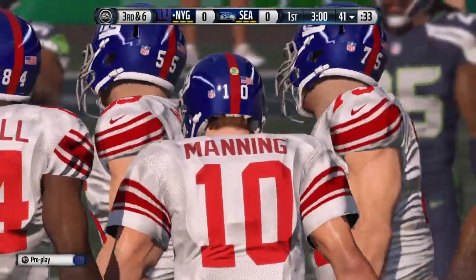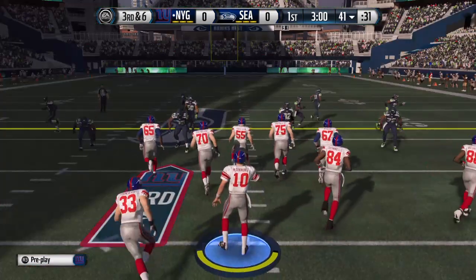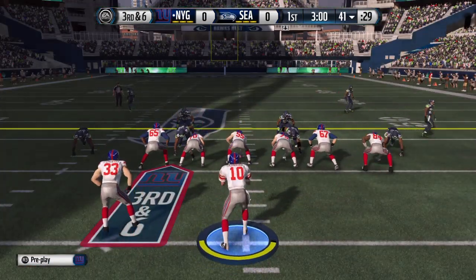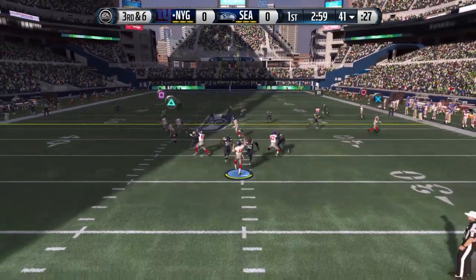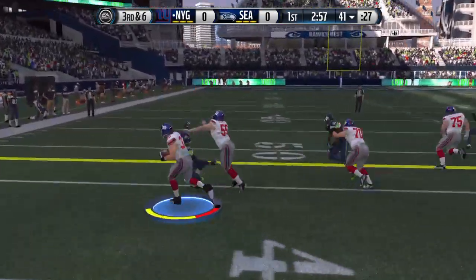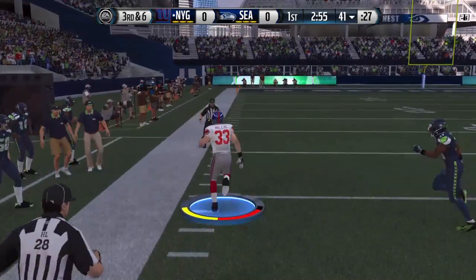One of the keys to this Seattle defense is Earl Thomas — probably the fastest safety in the National Football League. They let him stand back there and truly play center field. He reads the quarterback and then tries to go and make those plays.